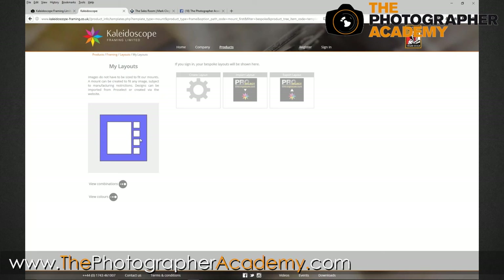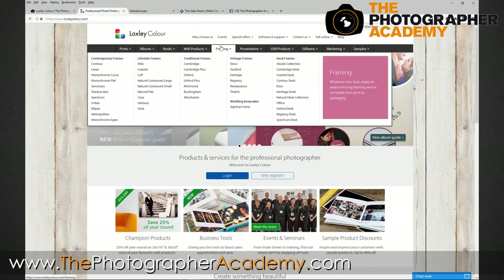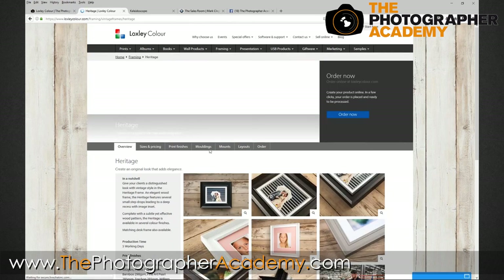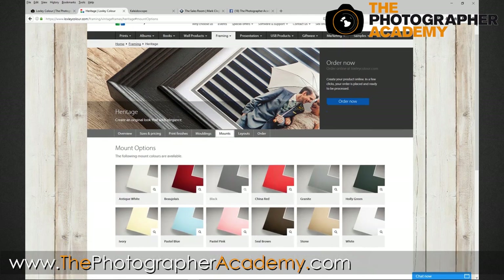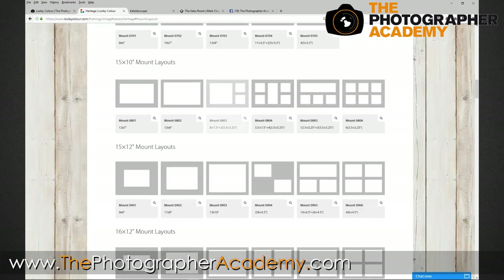A client is really only going to come in and spend once every 18 months to three years. When we look at the investment into photography, it's going to be on the wall for perhaps ten years plus, but the next time they're going to buy something is around two to three years' time. You can see the difference on screen - the aperture compared to multiple images placed in exactly the same way. If we head over to Loxley's and look at the framing with the Heritage range, you can see the mounts and layouts here - this is where I feel so many photographers have fallen into the rabbit hole thinking it's an easy sale.